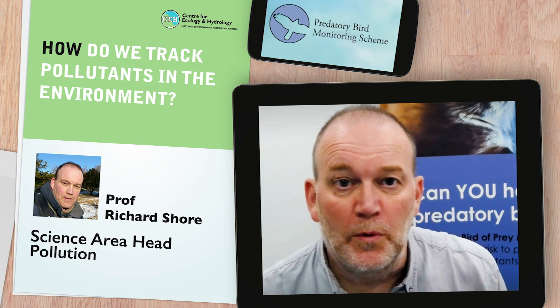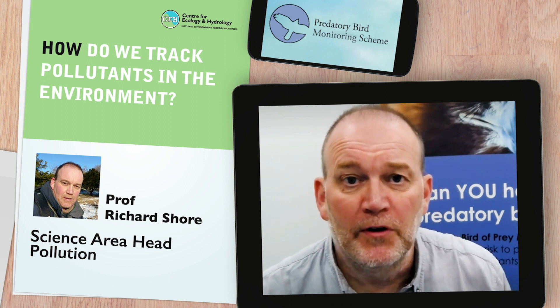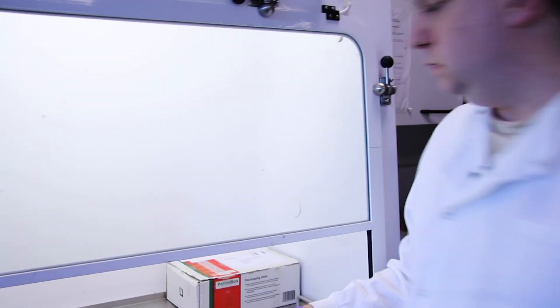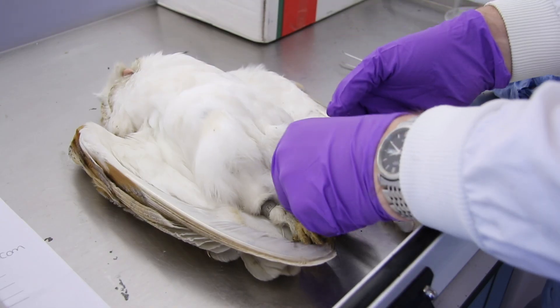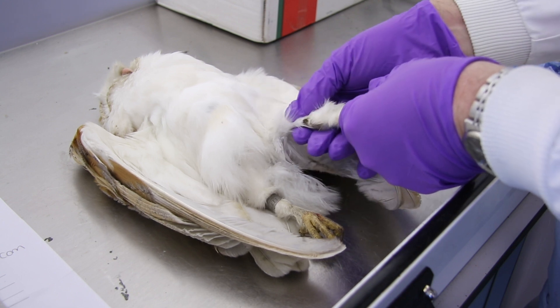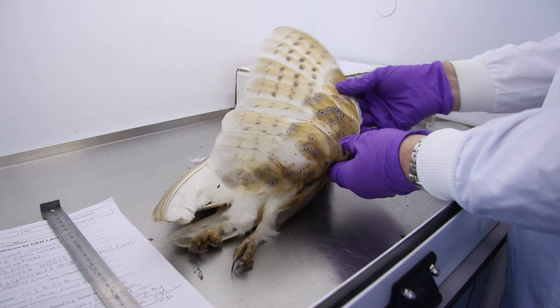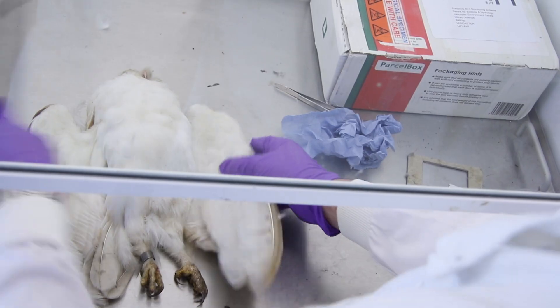The way the scheme works is that we receive birds of prey from volunteer collectors and they're logged into our laboratory. They undergo post-mortem analysis so we can determine the cause of death and also collect organs that we want to analyse for chemicals. We're doing that because we're interested in what the impacts may be on the birds themselves.